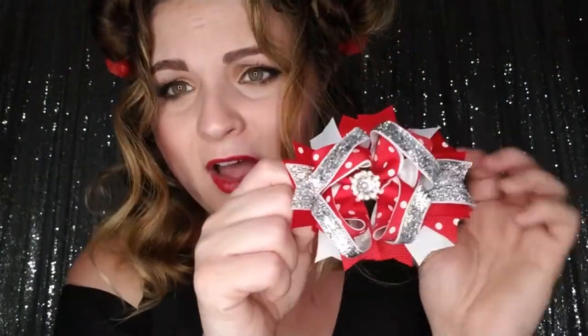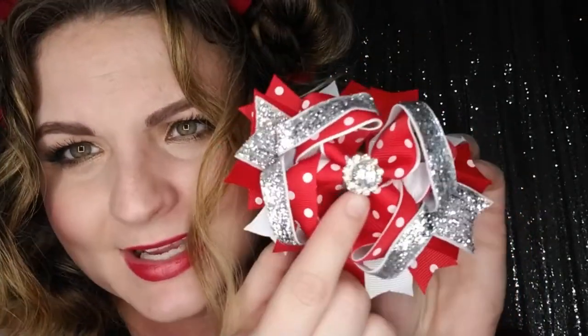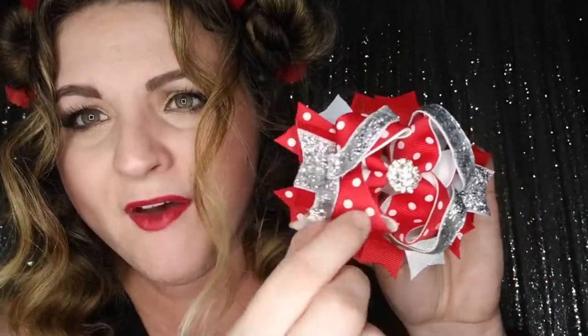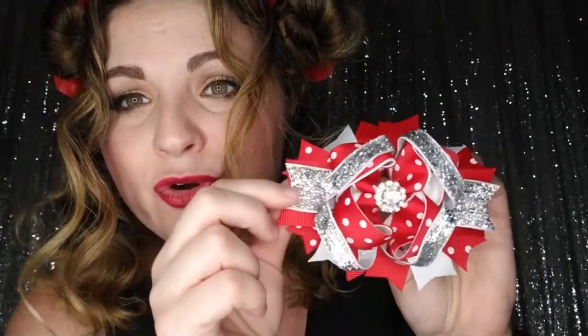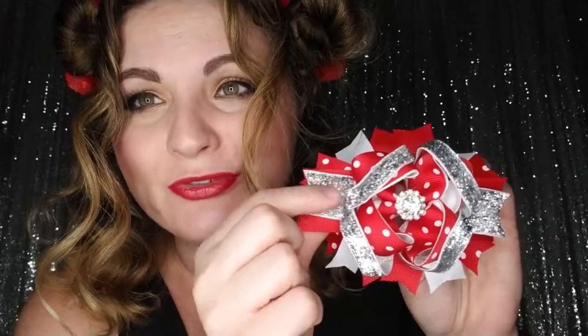Then we have our Silver Christmas boutique bow. I absolutely adore the center — we have a lot of boutique bows on our website bargainbows.com with the same center and they are always my favorite. You have the red polka dot grosgrain ribbon, white grosgrain ribbon, and silver ribbon. It's so glittery, but the glitter stays right on the ribbon and doesn't rub off, which is perfect.